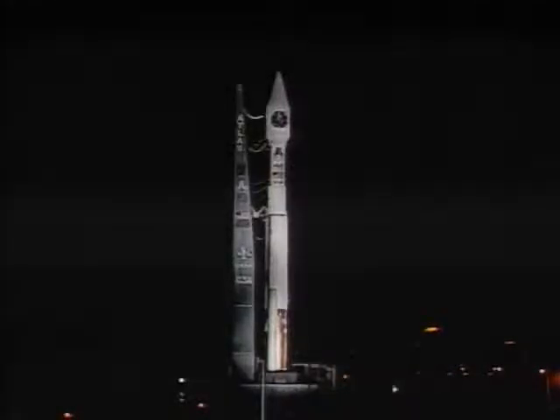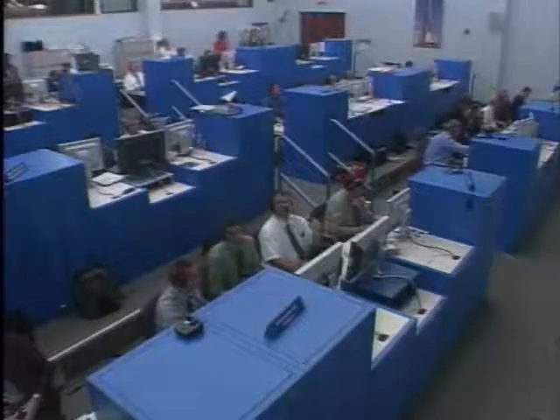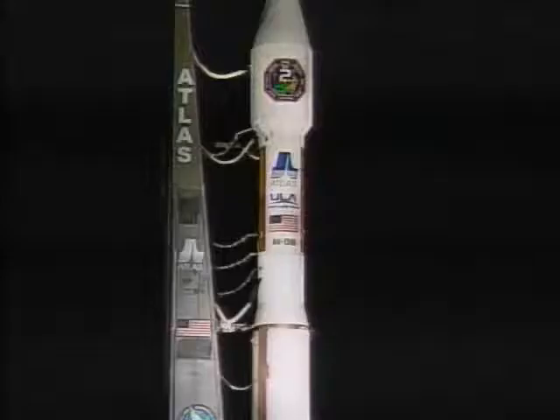20. 15. This is Atlas Mission Control at T-minus 10,